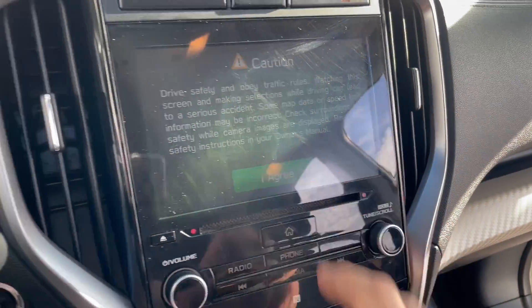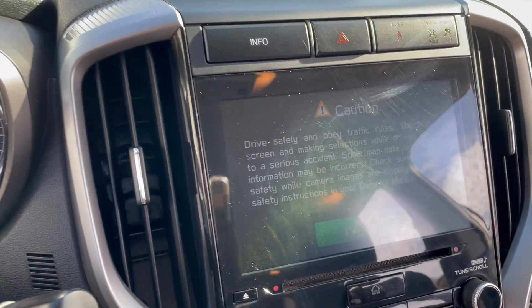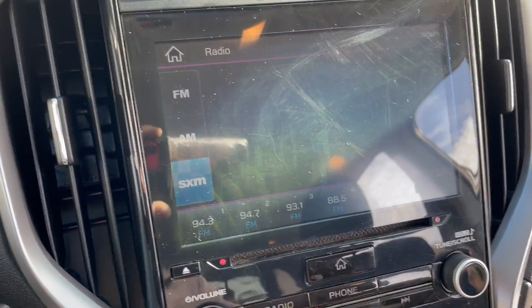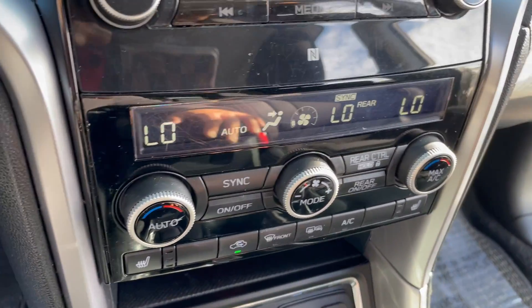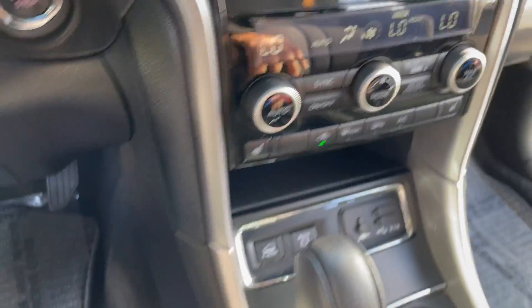You get this full touchscreen system and a really nice reverse camera. Tri-zone climate control with heated front seats.